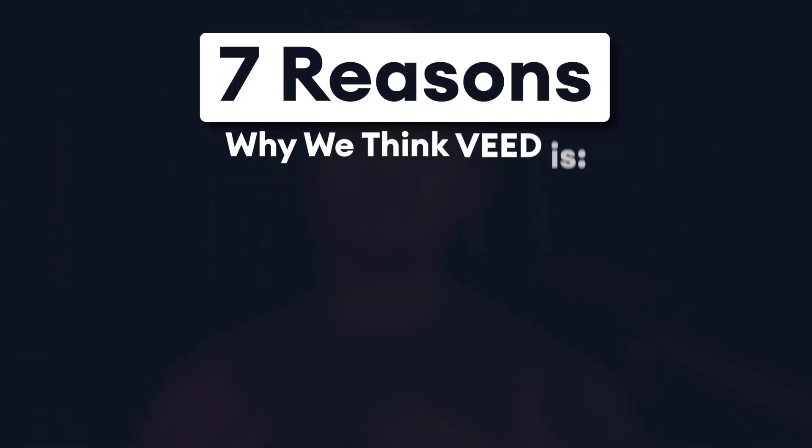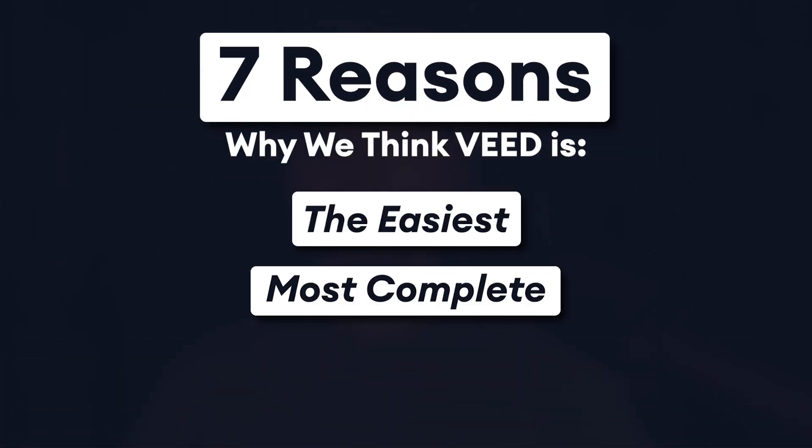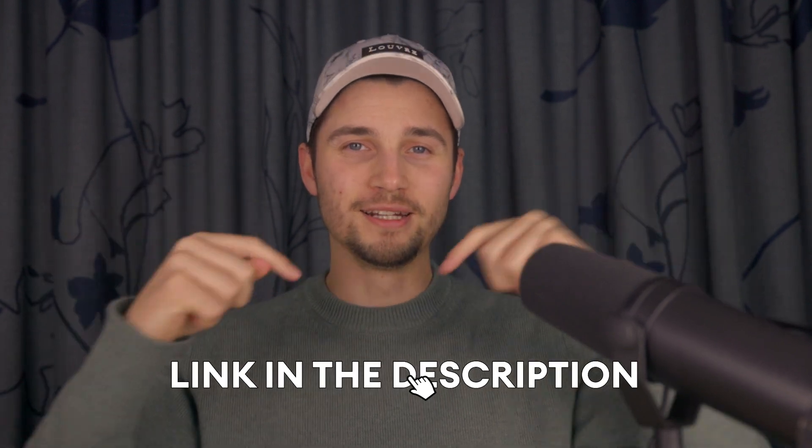If you are a business owner or a professional marketing manager yourself, and you're still contemplating whether Veed might be a good solution for your business, let me give you seven reasons why we think Veed is the easiest, most complete, and most reliable extension for your business. If you would like to try Veed for free or edit along, feel free to click on the first link in the description.